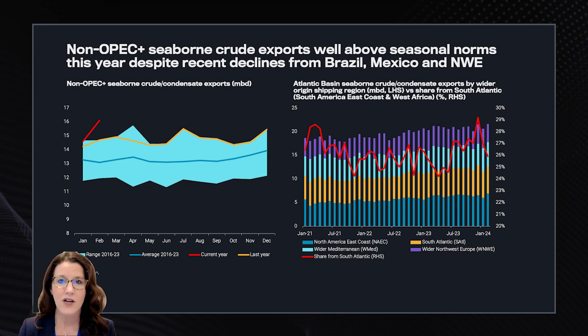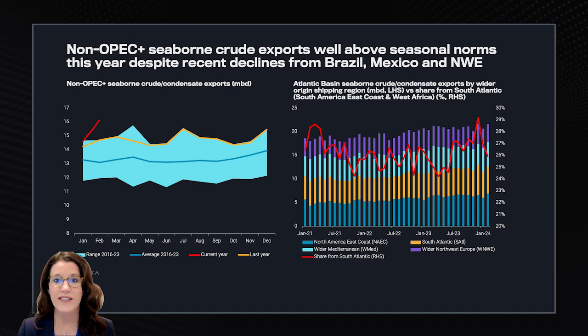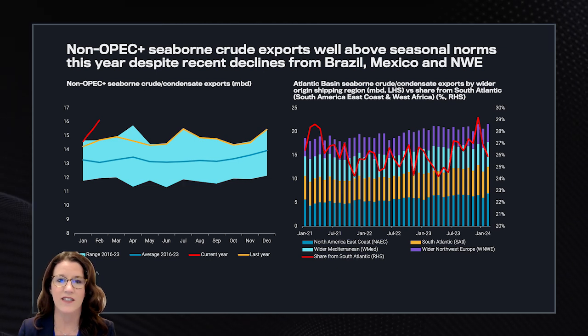In February, non-OPEC plus seaborne crude exports jumped 9% month on month, as you can see here in the red line. This is an 8% increase compared to February 2023. Now, if we drill down into where these exports are coming from, we find that the US accounts for most of the increase, with elevated volumes rising an impressive 20% year-on-year.